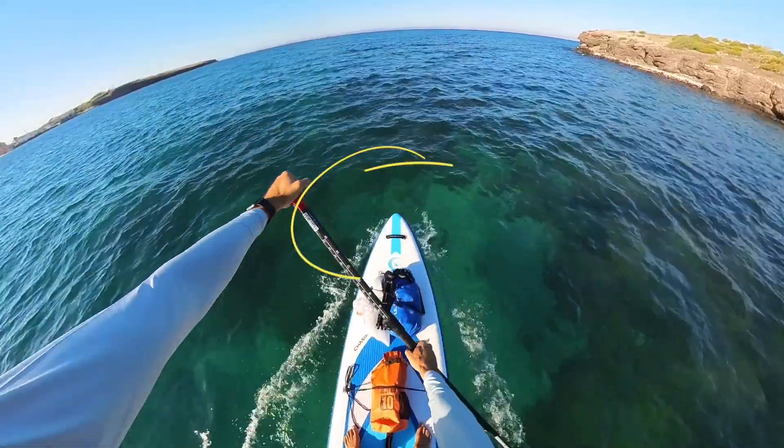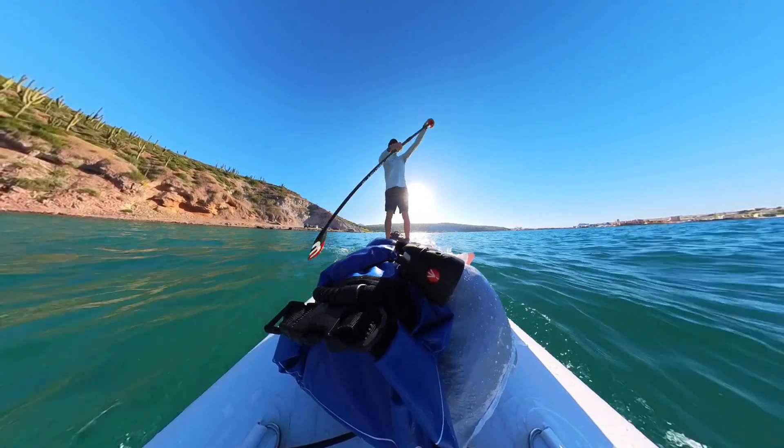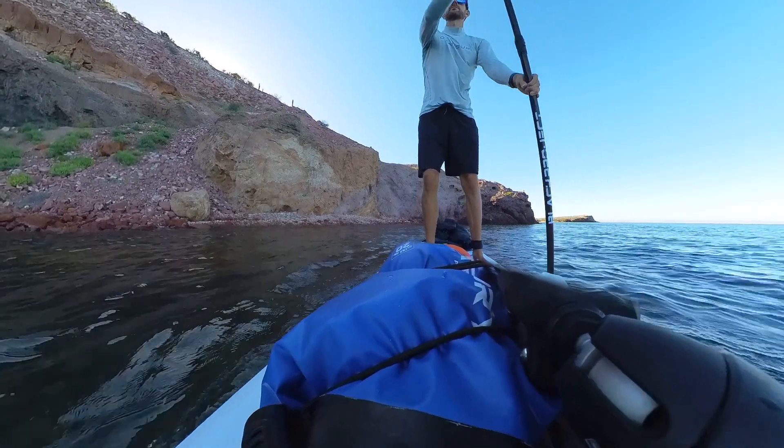At the front of the board, the pointed nose allows the board to cut through the chop easier, as well as increase the overall glide and speed. The wide midsection and square tail also help provide you with more stability as you go for longer paddles.